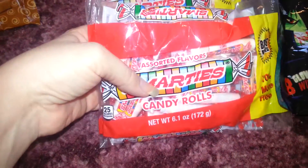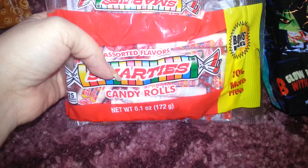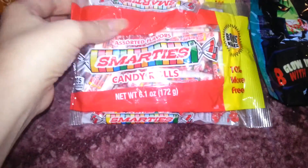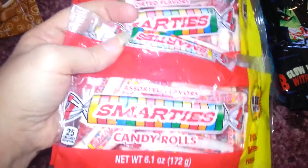Some Smarties. Now, I know this really isn't Halloween-themed or whatever, but there's 25 in the pack. I got two packs of that, and I'll show you in the next video why I got those.